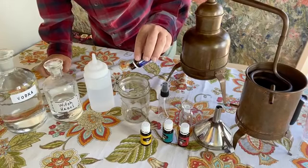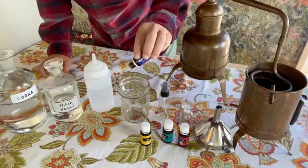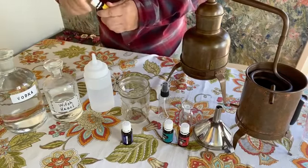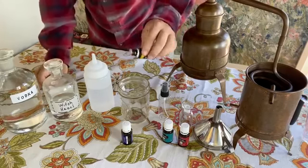One, two, three, four, five, seven, eight, nine, ten, eleven, twelve, fifteen, fourteen, fifteen. I will be selecting lemon for the top note, and that is 20 drops.